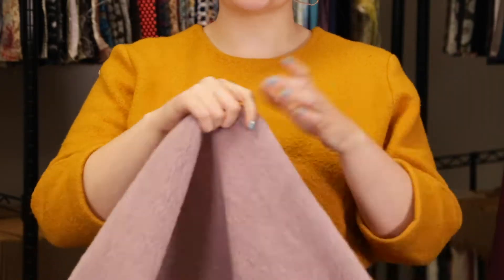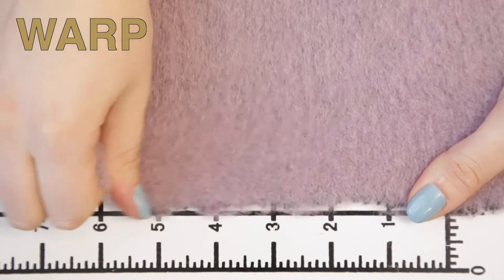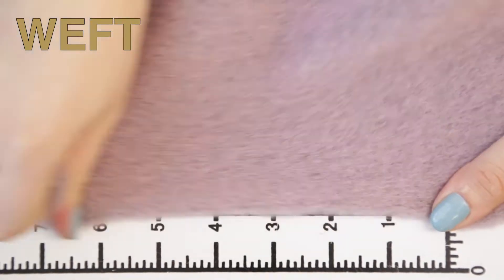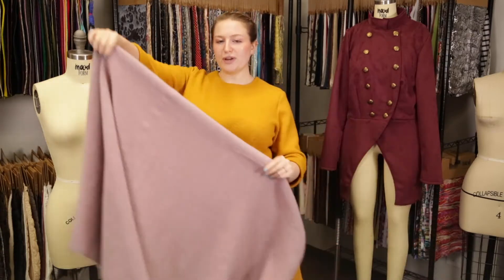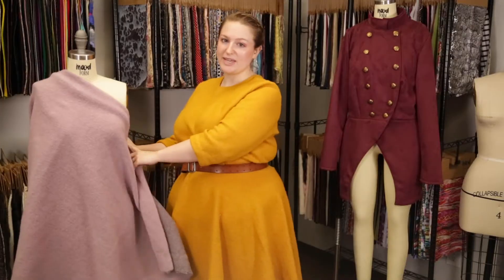This product has a soft, dry hand and has give in all directions and is slightly translucent. It also has a loose, airy drape that would be super cute as a wrap dress with three-quarter sleeves.